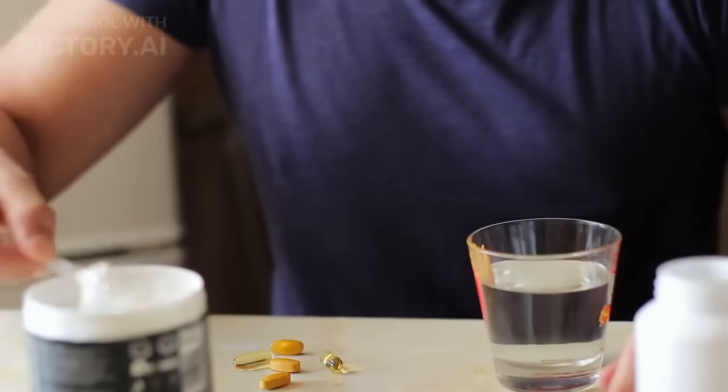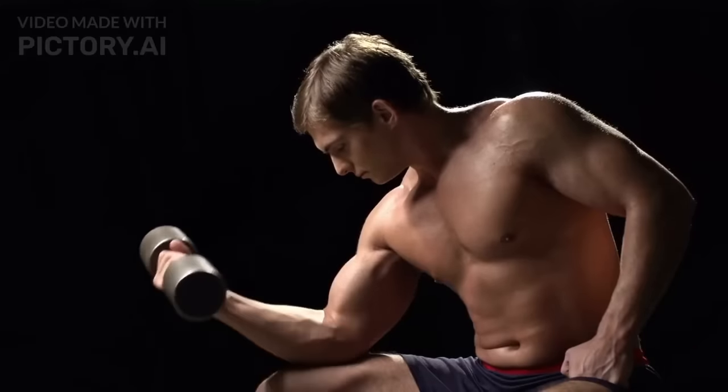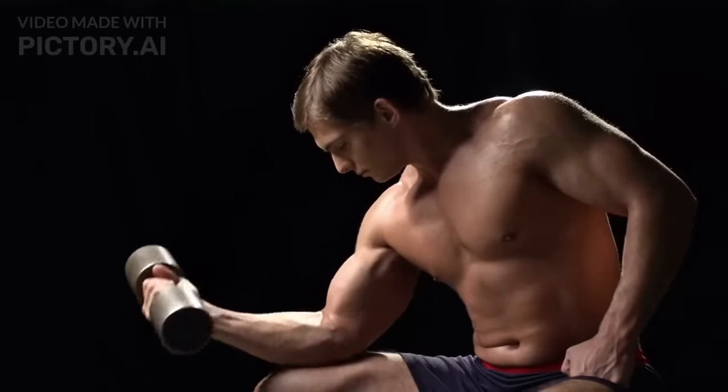Creatinine is a waste product produced by the muscles during physical and metabolic activities, and is usually filtered out by the kidneys.